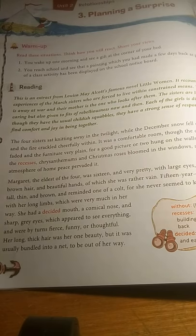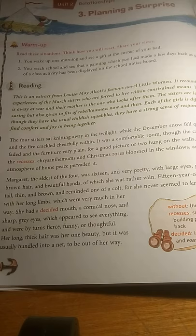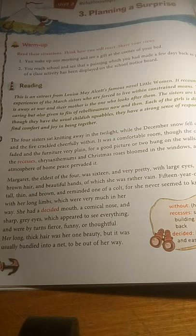It was a very pleasant kind of setup. Then the story describes the four sisters in brief. The eldest is Margaret, and she is 16 years old. She was extremely pretty — large eyes, plenty of soft brown hair, and beautiful hands — but she never used her hands too much. She was more of a dainty kind; she didn't work much and was more interested in taking care of herself.